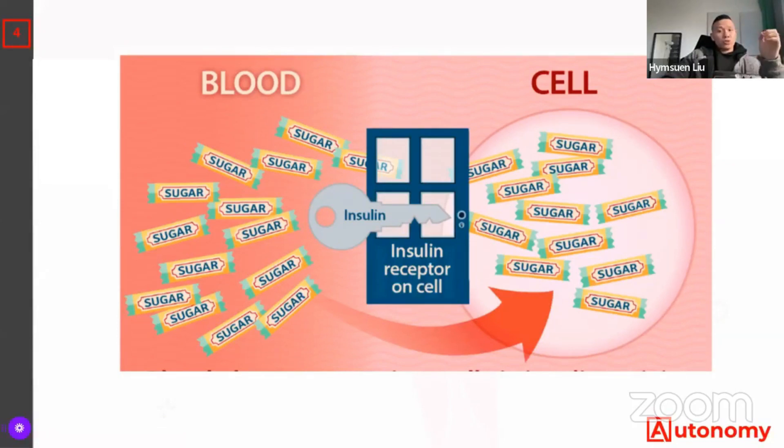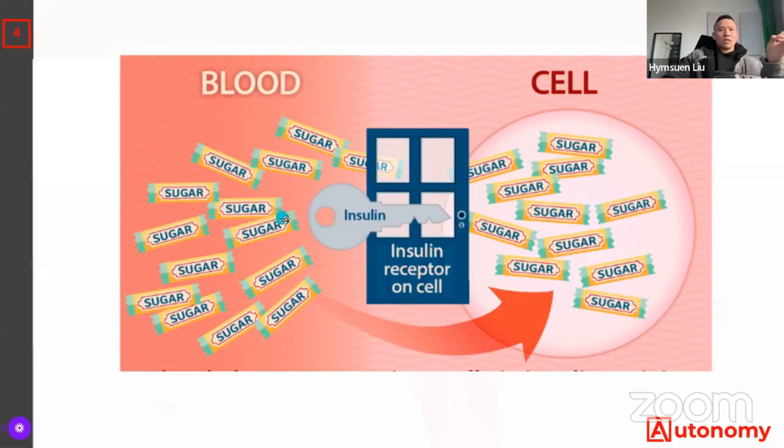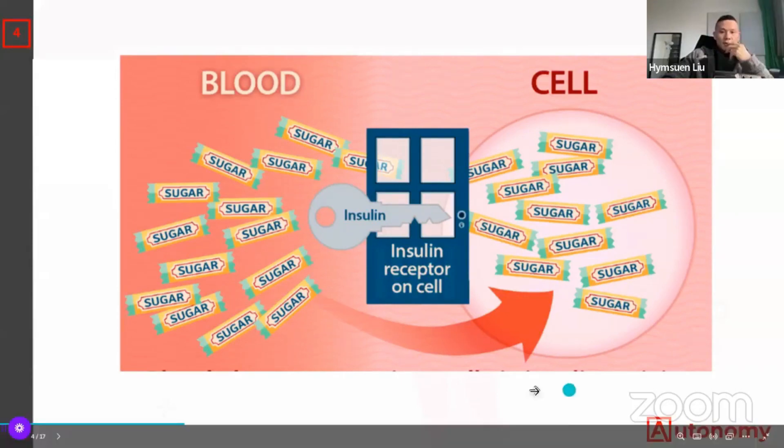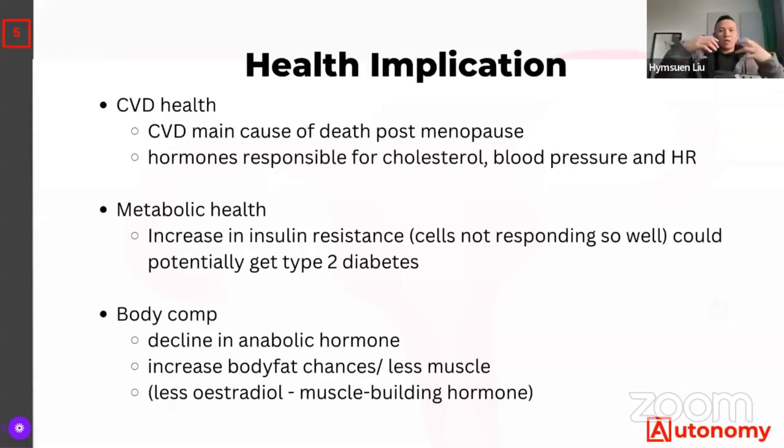There's also an impact on metabolic health. There's an increase in insulin resistance as you reach menopause due to lower hormone levels. Insulin resistance affects how you respond to digesting food — when you eat, your body converts food into sugar, and insulin acts like a key to let that sugar through a door to be absorbed as energy. When you're insulin resistant, the key is rusty, so the sugar can't get through, you end up with less energy and fatigue. Long story short, this creates a higher chance of developing type 2 diabetes.